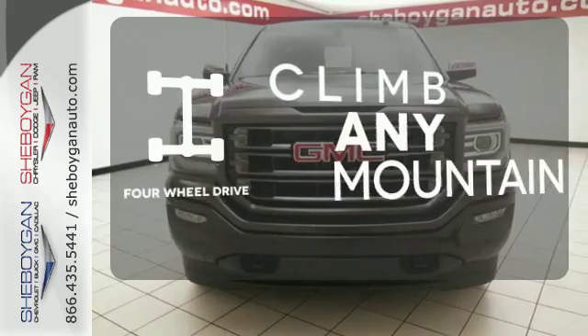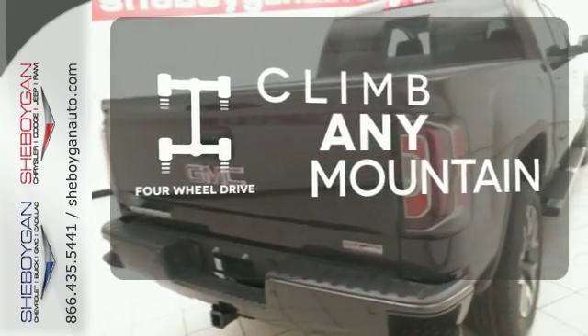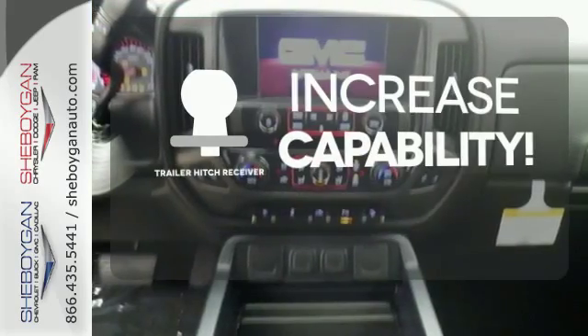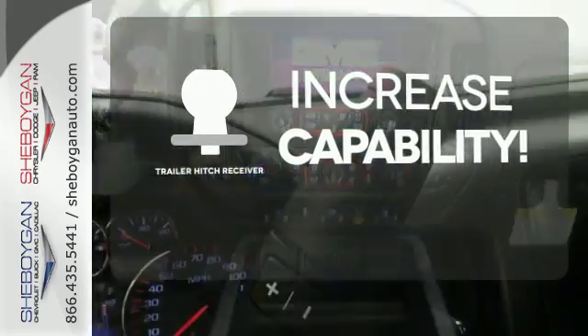Climb any mountain — this vehicle has four-wheel drive. Ward off the chills with heated seats. You're set to handle any job or haul any of your toys with the trailer hitch receiver.